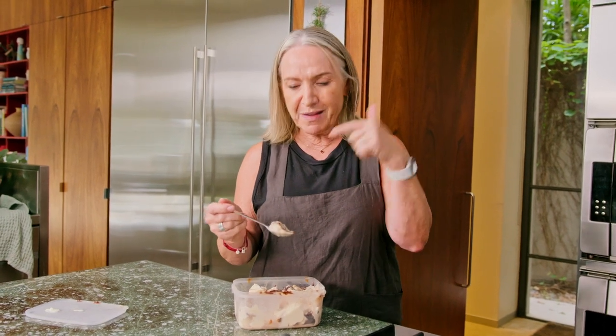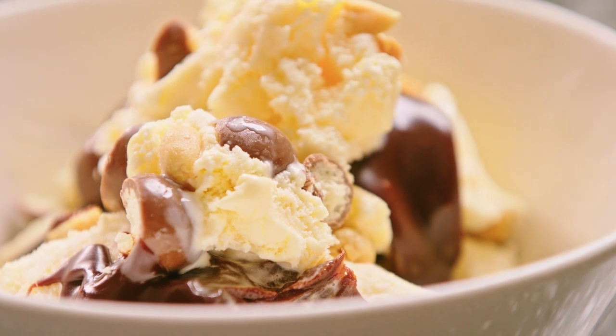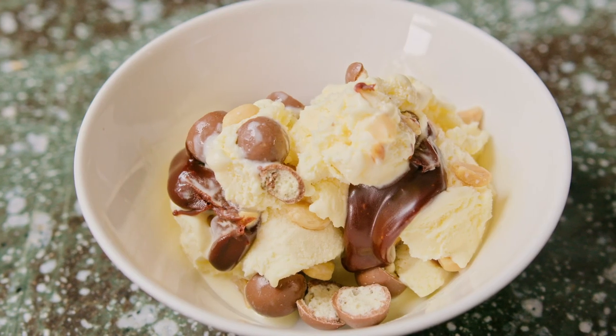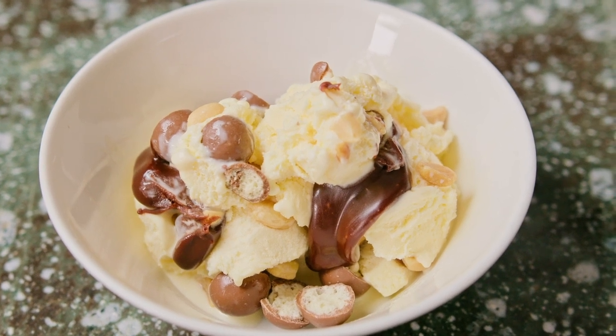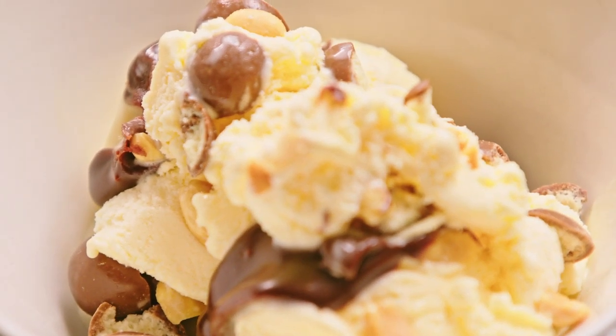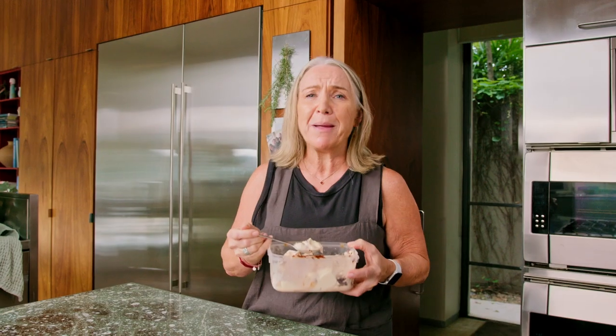It's ready. Don't even need a bowl. You know when you have a spoon of something and it's got everything you love in one mouthful? This is it. Smooth ice cream or gelato, roasted salty peanut crunch, smooth chewy caramel chocolate, and malty crunch and crispiness from the Maltesers. I'm happy. Don't mind me — I'm just heading to the couch with this.